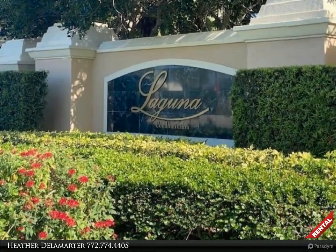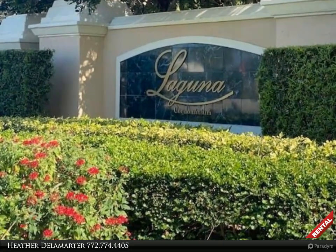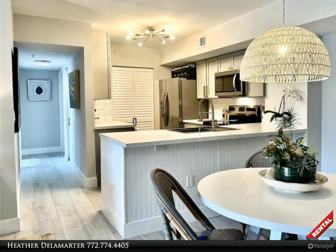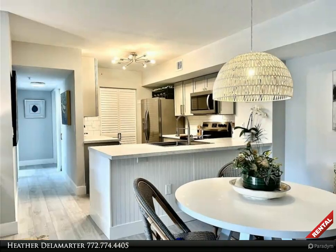A close and convenient luxury condominium complex with great amenities, featuring gated entry, tennis/pickleball courts, community pool, fitness center, plenty of parking, and sidewalks around the lake.